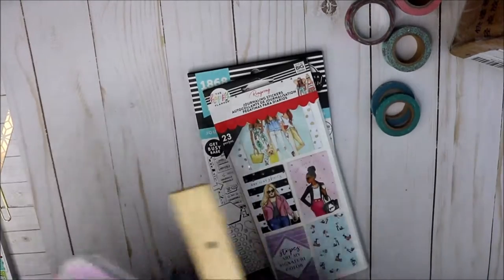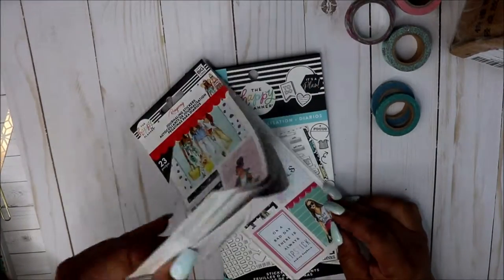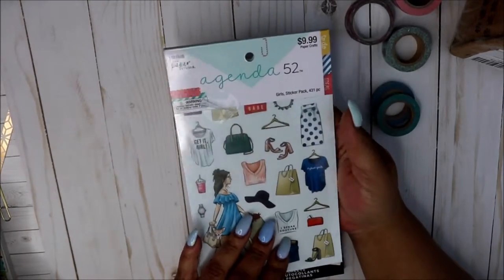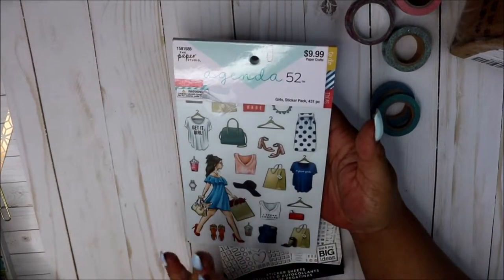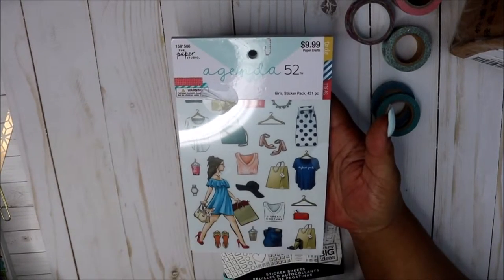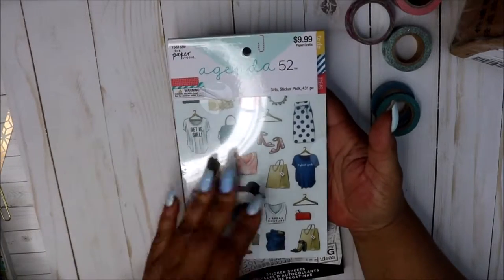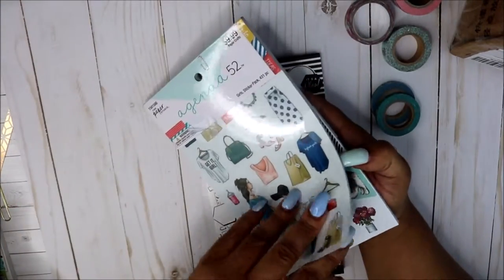Okay, starting with seasonal items. I got the journaling stickers and also this little sticker pad from Hobby Lobby. Oh my gosh, last week was my first time at Hobby Lobby — I know, strange! There isn't one really close to me. I live in Maryland and Virginia is about 20–25 minutes away, tops with traffic.